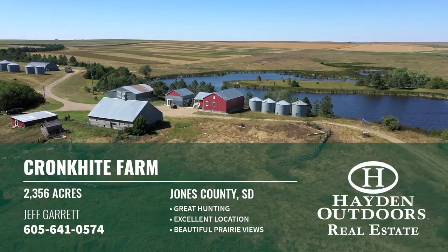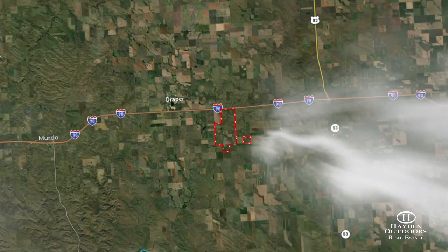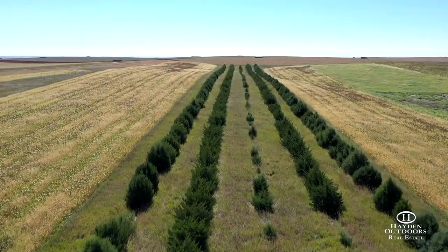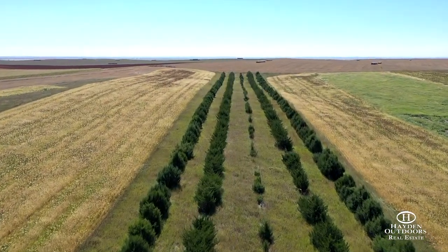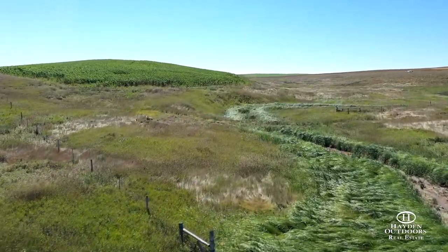Pronghite Farm offers 2,356 deeded acres of prime hunting land in Jones County, South Dakota. With more than 20 tree belts, a 7-acre lake, switchgrass, milo, corn, cattails, and CRP, it is a hunter's paradise.